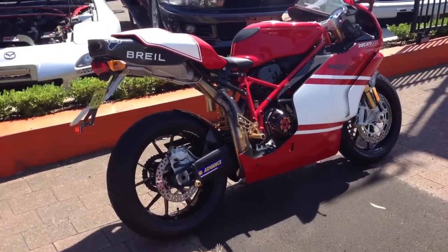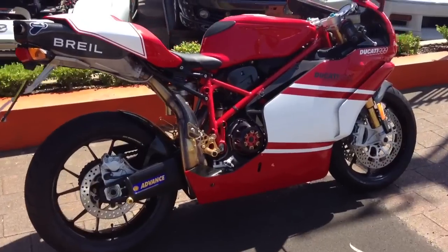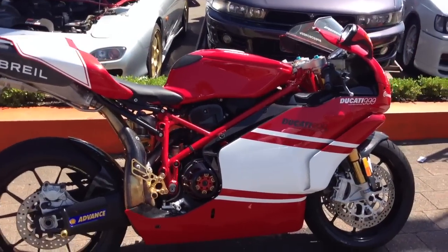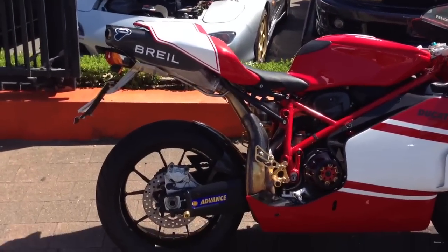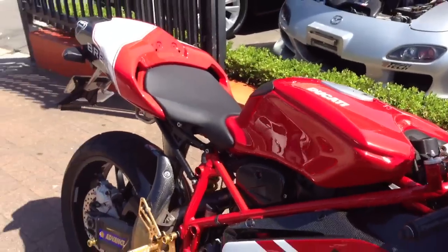G'day viewers, it's Phil from Edward Lees, Sydney's number one Ducati compliance centre. We've got with us today Len, who's our resident expert on these bikes. I'm just going to ask him a few questions for your benefit regarding this amazing looking machine.